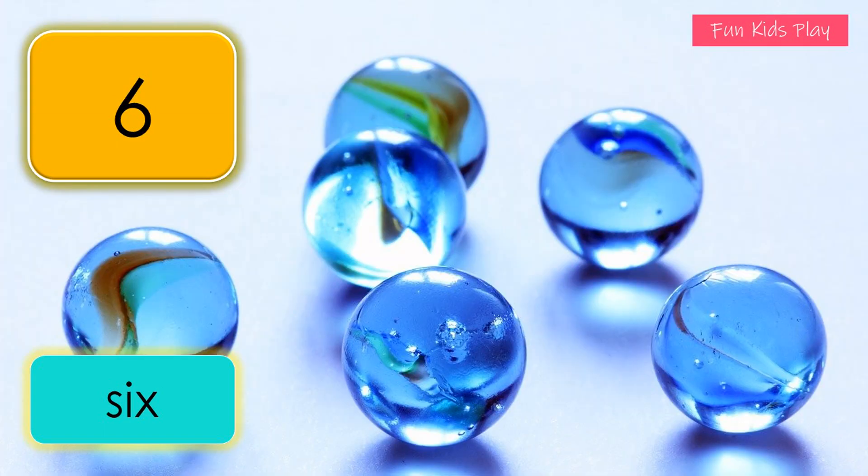What number is this? It's six. S-I-X, six. How many marbles do you see? Six marbles. One, two, three, four...